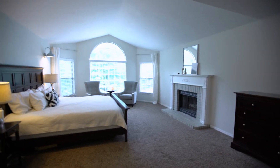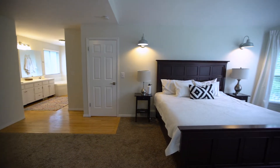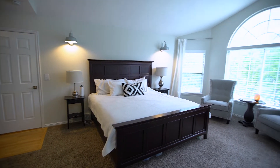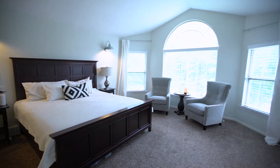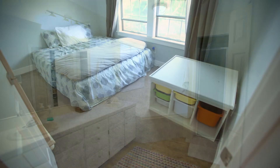I want to really highlight the master bedroom because it is seriously so pretty. It's huge — it's palatial. Again big windows, a big bay area, vaulted ceilings, and that is where the second fireplace is, and it is so pretty.